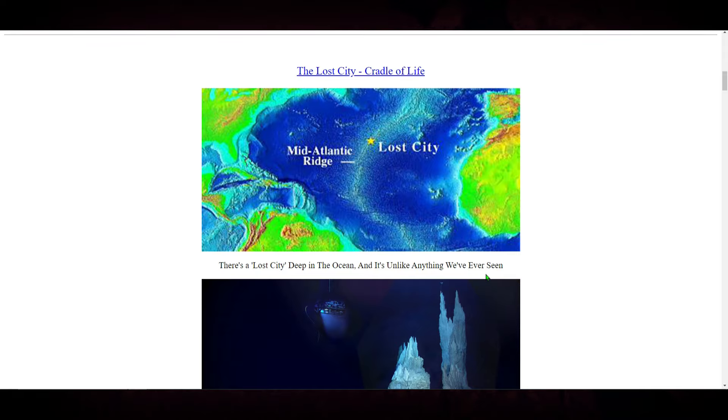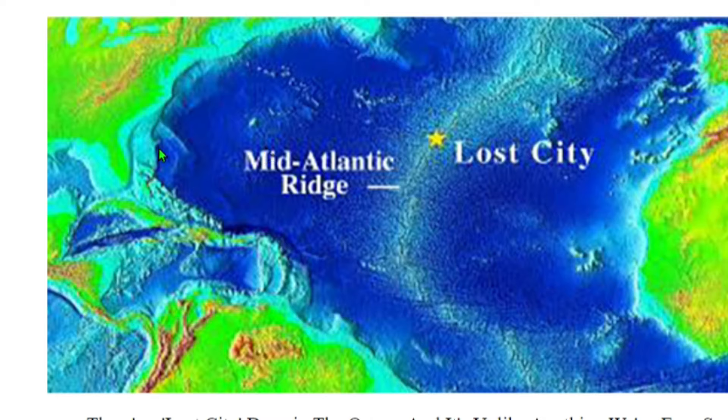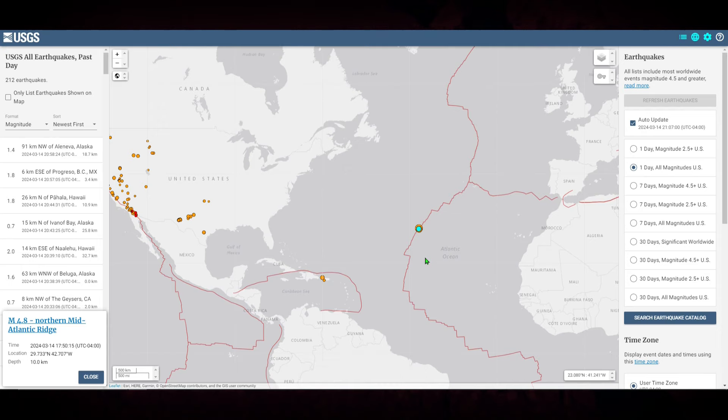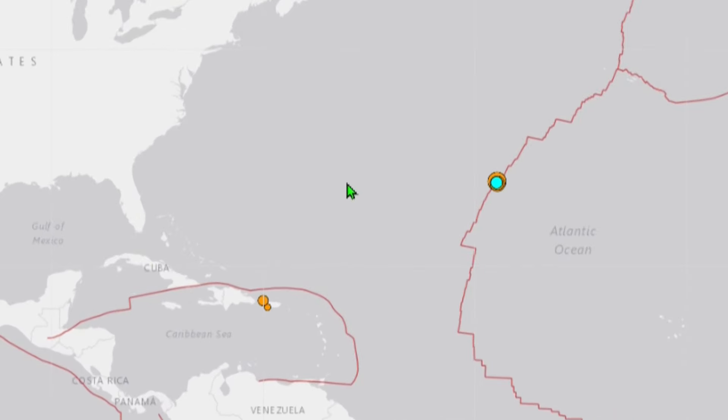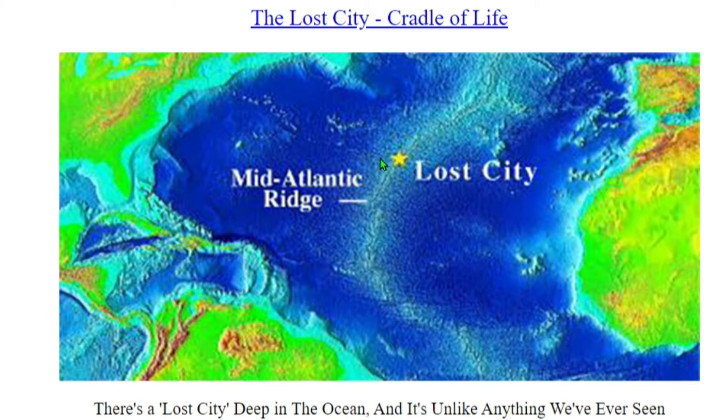I don't know if they're talking about an actual lost city — I still have to do more research. But this star right here, if we line it up all the way to the coast of Florida and then look at the USGS and see where this is lined up, it's pretty wild because these earthquakes are taking place in the exact area, as you can see here along the Mid-Atlantic Ridge, as this star is.